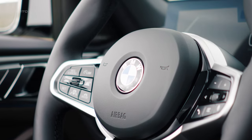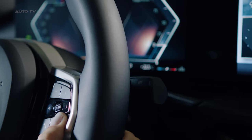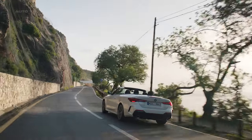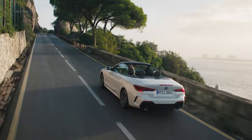BMW packs the convertible with all the latest tech. Personal eSIM and 5G allow seamless connectivity, while the BMW assistant handles natural voice control. Driver aids like active cruise with stop and go take the stress out of traffic. Smartphone integration comes courtesy of wireless Apple CarPlay and Android Auto.